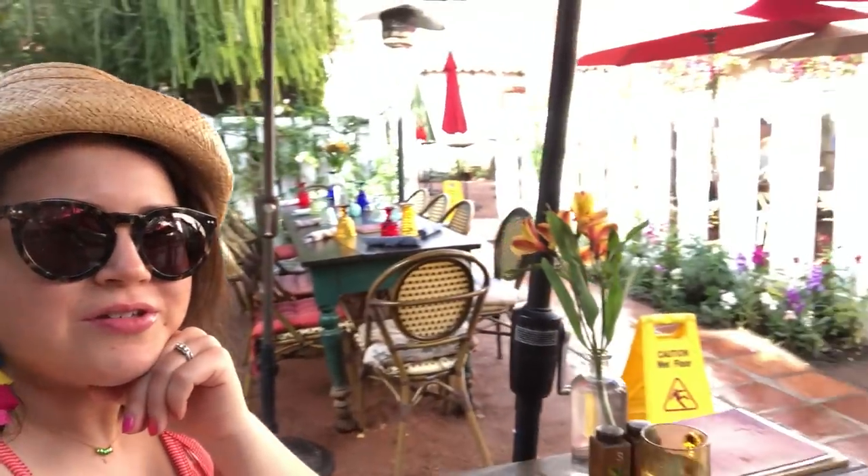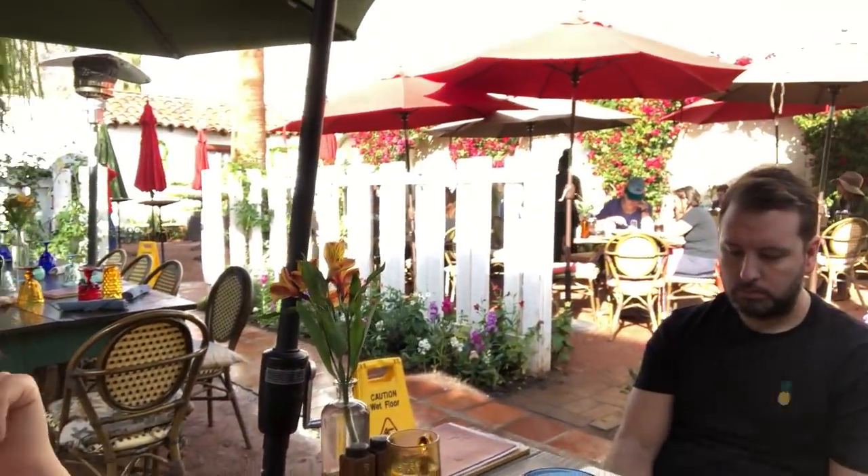Good morning! It's Friday. We are at brunch at Farm, downtown Palm Springs. I'm so excited to get the Brioche French Toast. It's a really cute space — this is just an outdoor area but it's really, really nice.